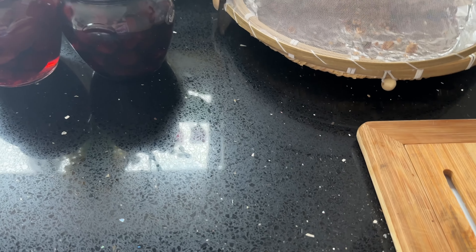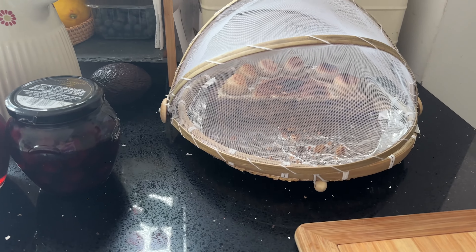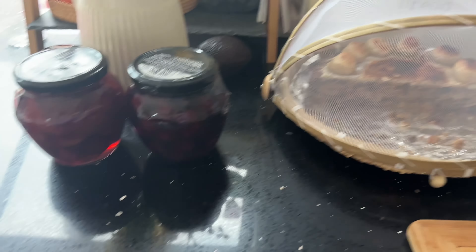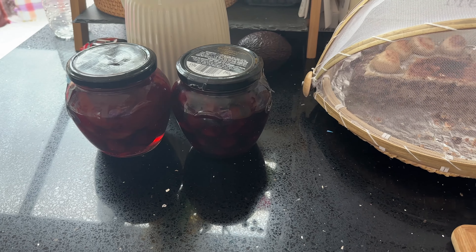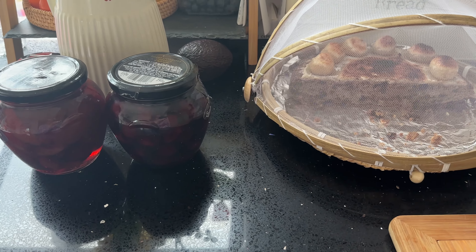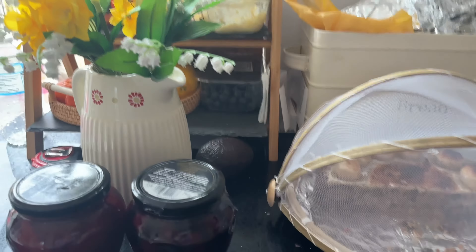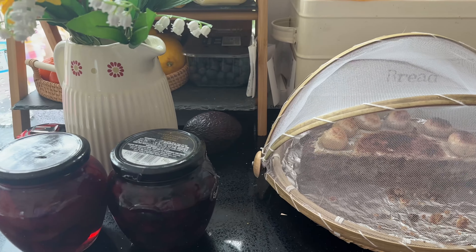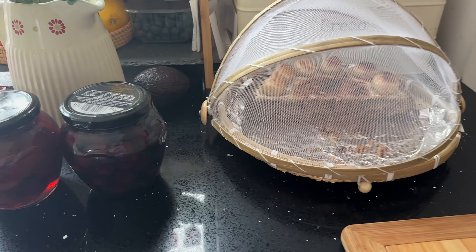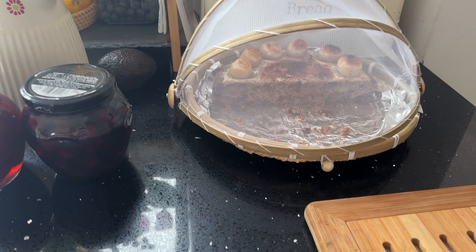I've got sweet stoneless cherries as well. For dessert later tonight — a bit of cake, some Greek yogurt and this over the top with a little bit of the syrup would be delightful. I've got blueberries there and some grapes that I need to use, so I might make a little fruit salad with it tonight.